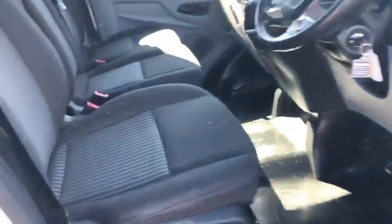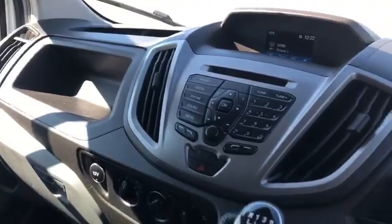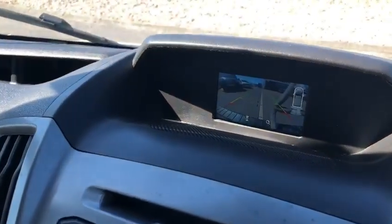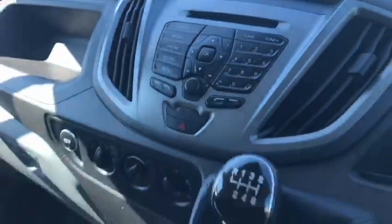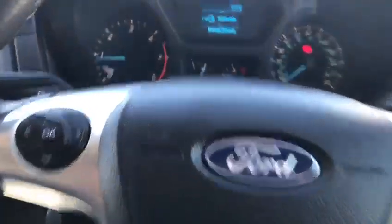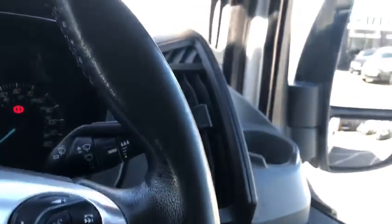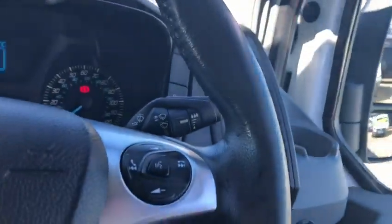Popping up into the cab, you have a CD player, cruise control. This particular one is also fitted with a rear camera, six-speed gearbox, and a multi-function steering wheel. As you can see, 94,000 miles. Of course, electric windows, electric mirrors which also fold, and central locking.